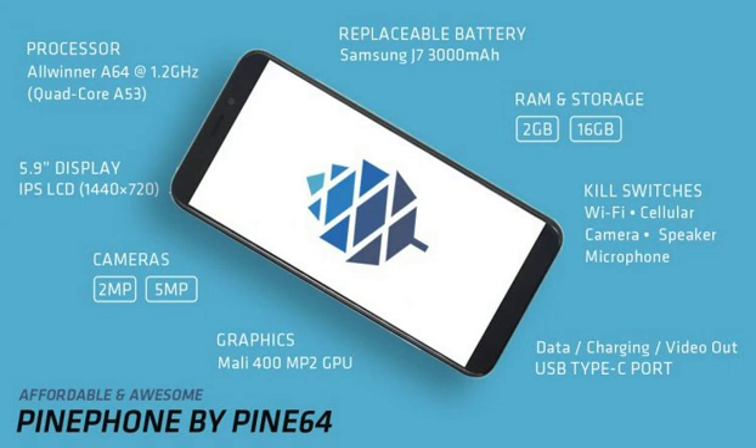G'day YouTube. This is just a quick video about an upcoming Linux phone called the PinePhone by Pine64. You may have heard of this crew before — they do sort of ultra lightweight, Linux-based notebooks. Now just having a look here we can already see the specs.